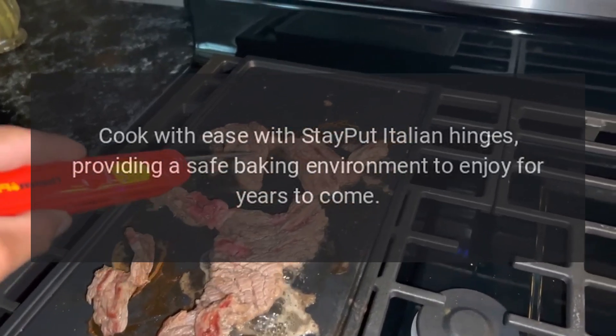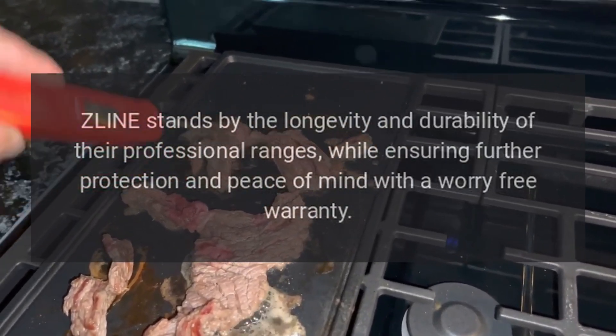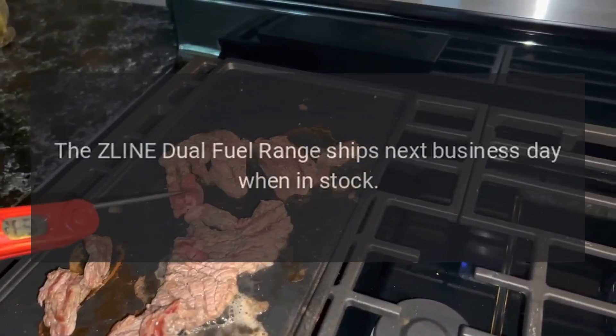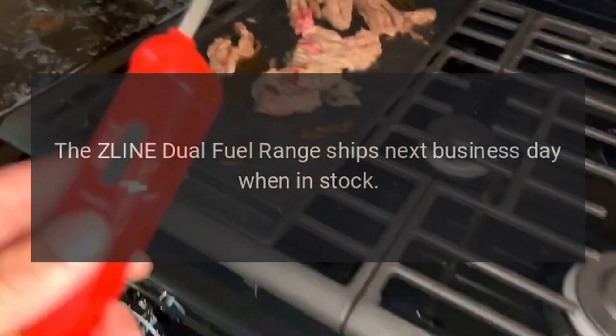Z-Line stands by the longevity and durability of their professional ranges while ensuring further protection and peace of mind with a worry-free warranty. The Z-Line dual fuel range ships next business day when in stock.